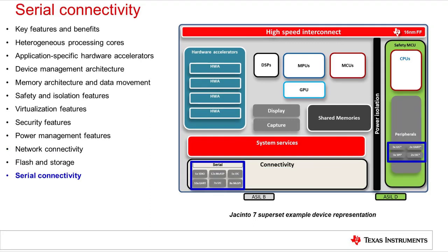The Jacinto 7 processors provide a wide array of serial ports for communication with various external peripheral devices. These include multiple UARTs, SPIs, I2C, and MIPI-compliant I3C ports on both the main and safety MCU domains, as well as multi-channel audio serial ports on the main domain. Most of these interfaces are also multiplexed with general purpose I/O within each domain.